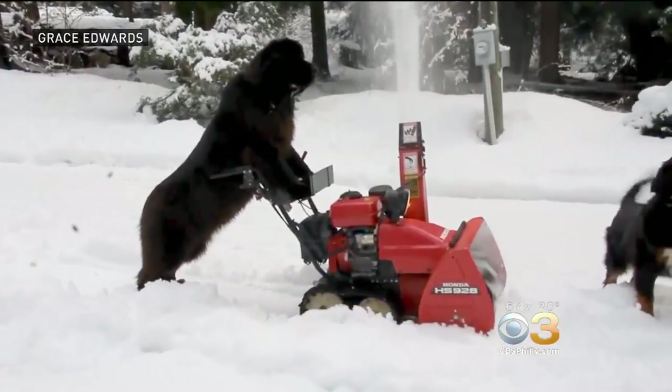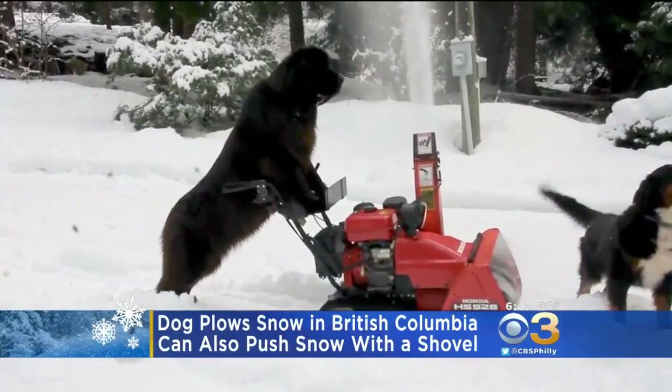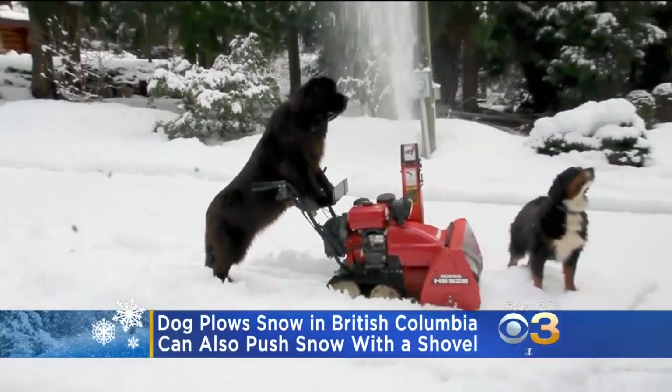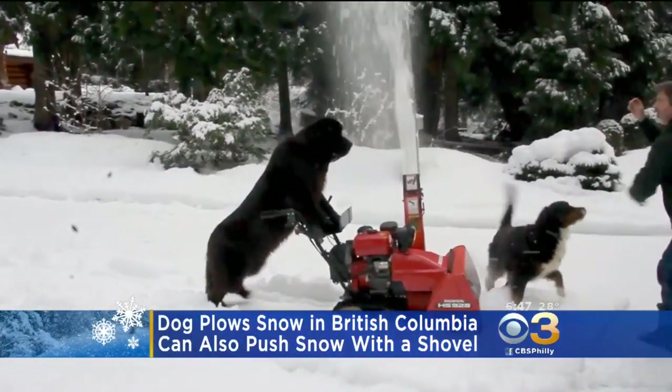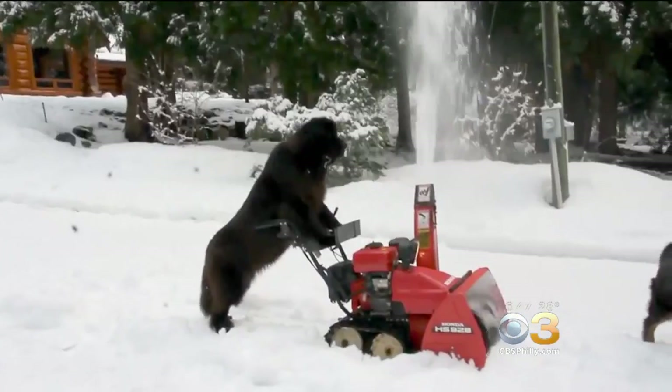Morgan from British Columbia sure can. She's a purebred Newfoundland and her owners say she loves learning new tricks. They say Morgan started out pushing a shovel with her mouth, but she quickly advanced to pushing the snowblower.